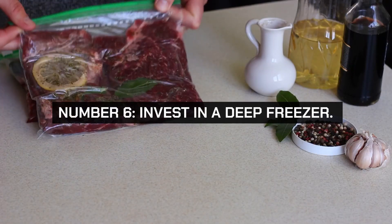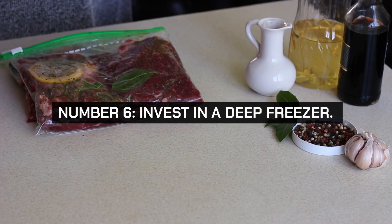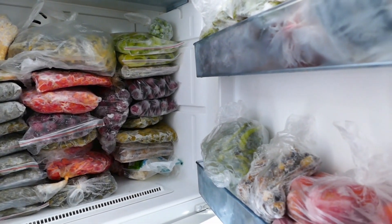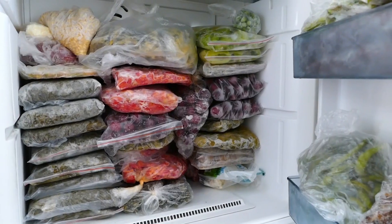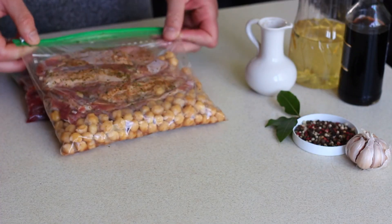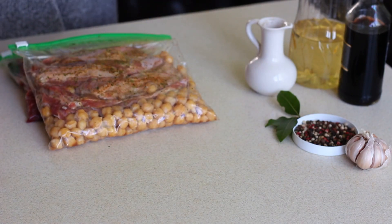Number 6. Invest in a deep freezer. A deep freezer allows you to buy groceries in bulk and store them for longer periods, reducing the cost per unit and minimizing food waste. You can take advantage of sales, buy seasonal produce, and freeze meals for convenience.